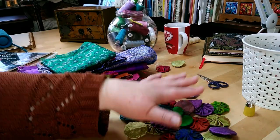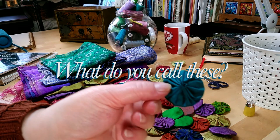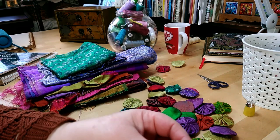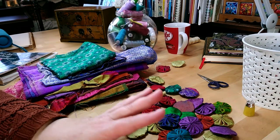So what do you call these? There's lots and lots of these because someone's been making lots of them. Over here in the UK, we call them Suffolk Puffs apparently. I thought that was quite interesting.